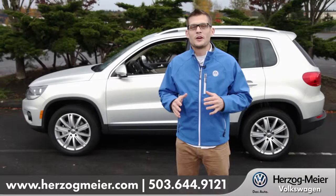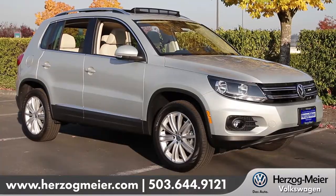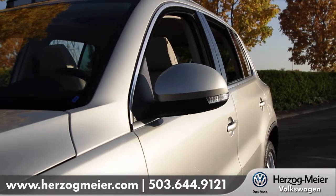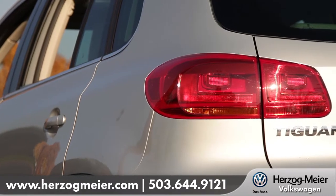Hi, I'm Andrew and I'm standing in front of the 2013 Volkswagen Tiguan. The Tiguan is a unique blend between a station wagon and SUV. It's a smaller type SUV that acts a lot bigger than it looks. This is certainly a crossover with style.